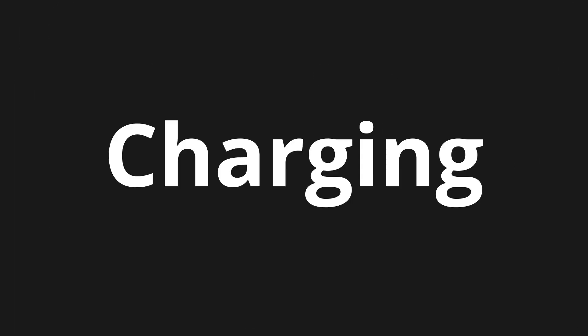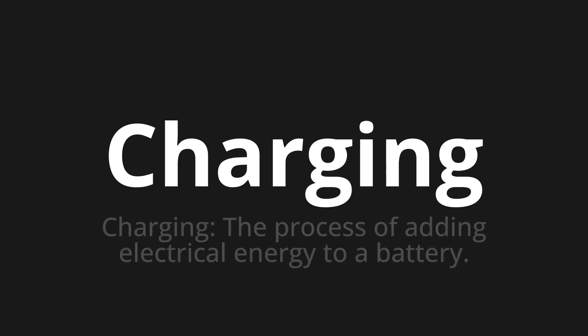Welcome to this pronunciation video. Today we will be focusing on a new word that you might find challenging or entreating. So let's dive into today's word: Charging, which means charging — the process of adding electrical energy to a battery.